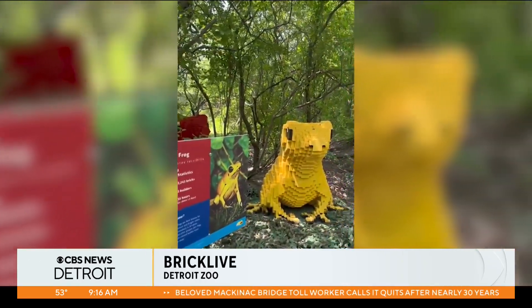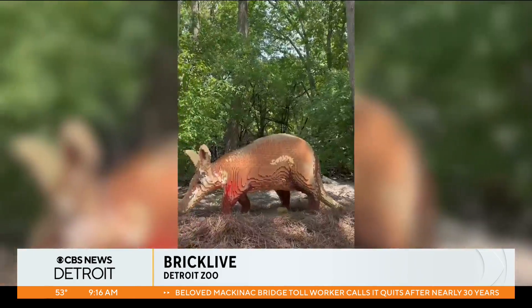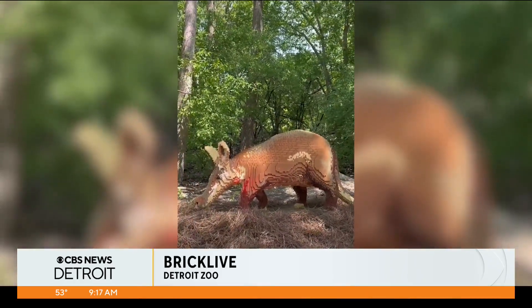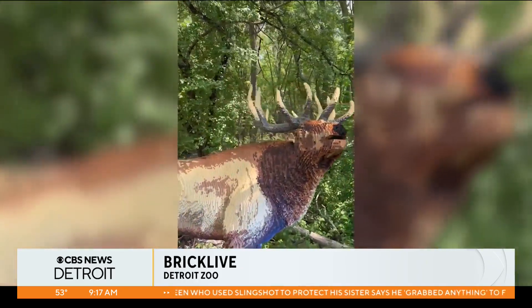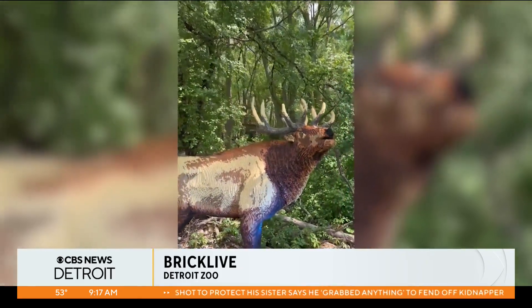My oldest is a Lego lover, so we will be there the minute it opens, which is this weekend. It is an additional ticket on top of your zoo entrance, or you can have a membership that includes it. It does run through September 3rd.